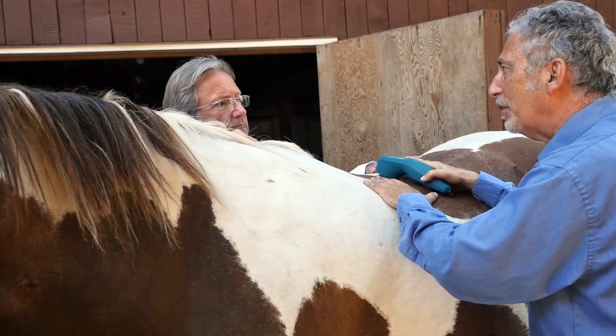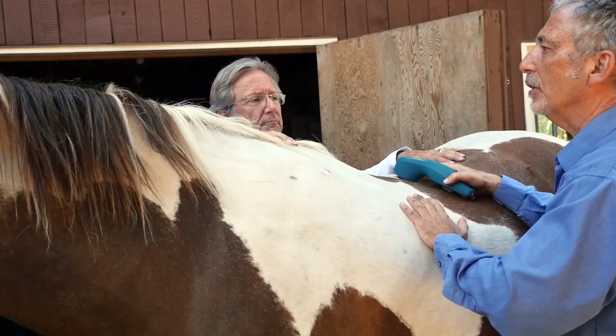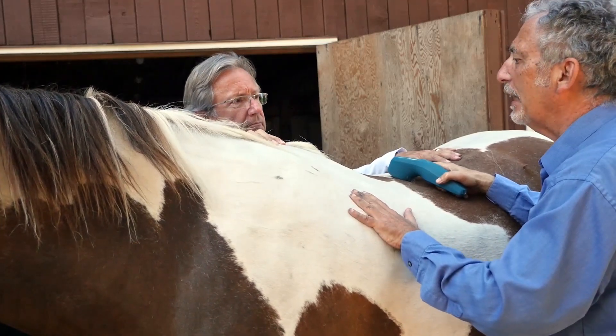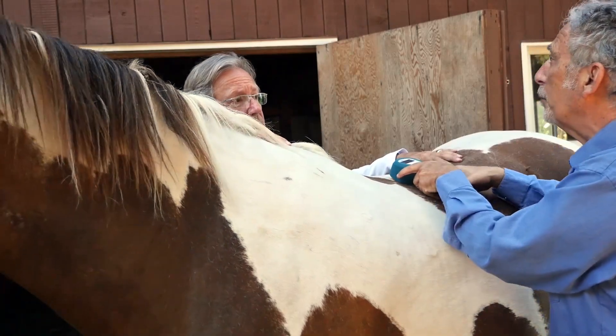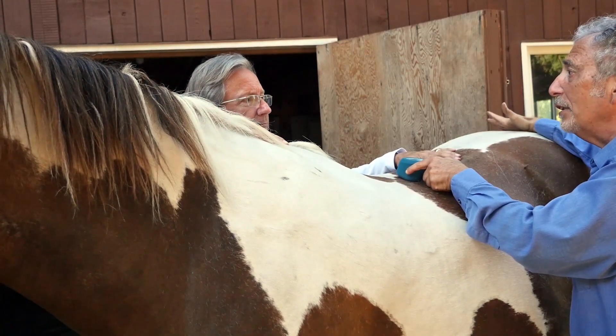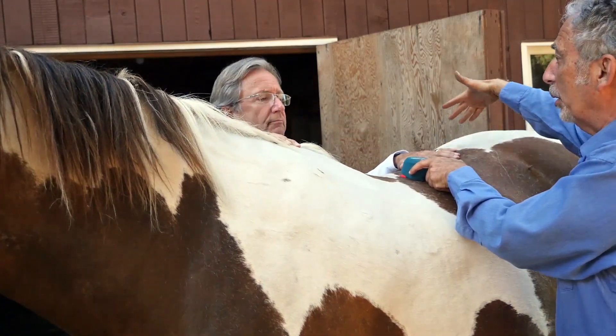The nice thing about the laser is horses that don't like needles, horses that are a little skittish — you're not having to use needles. You can treat them and treat a lot of points very simply, and the horses love it. It doesn't bother them. You obviously treat them bilaterally on both sides.